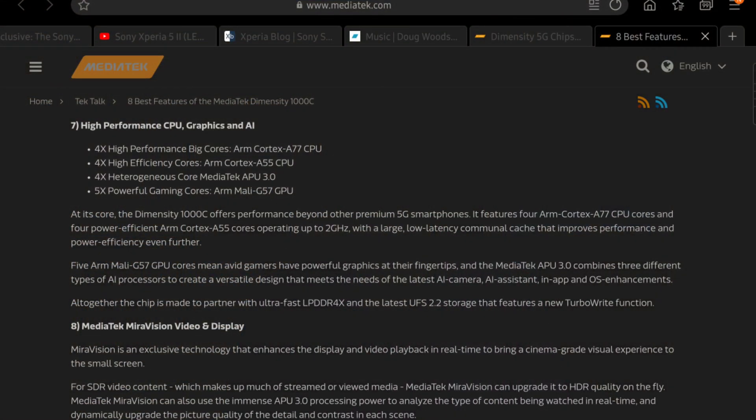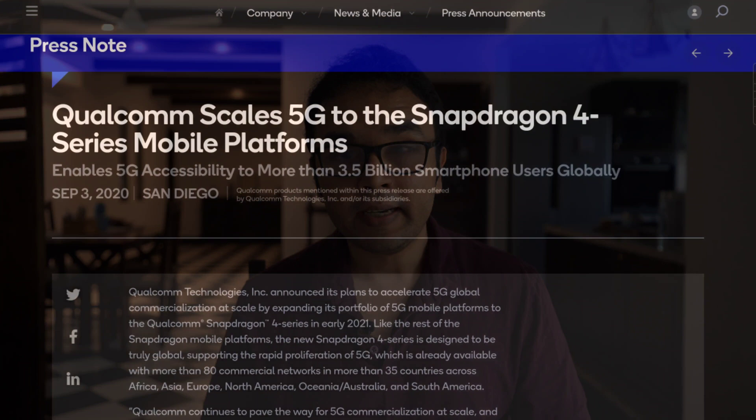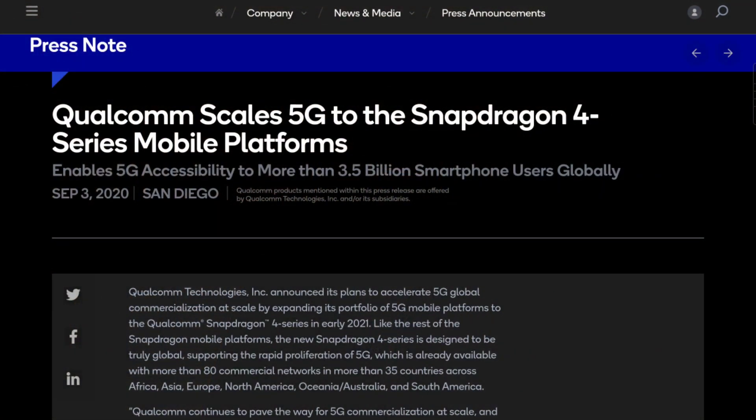Now I know what you're asking — what about the four Cortex-A77 cores and the four Cortex-A55 cores? What's the Geekbench score? It has a single-core score of about 769 and a multi-core score of about 2700. That's slightly faster than, or as fast as, the Exynos 990. However, it's still slower than the Snapdragon 865 or the 865 Plus, but it is faster than the Snapdragon 765G and the Snapdragon 855 Plus.